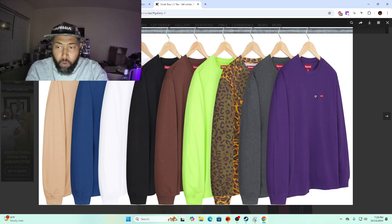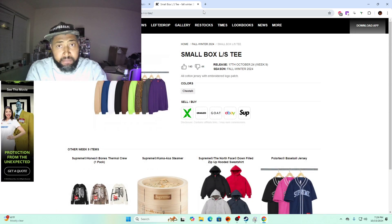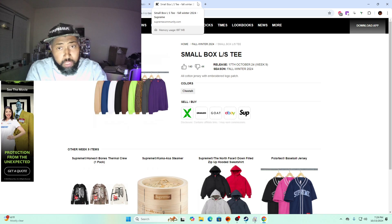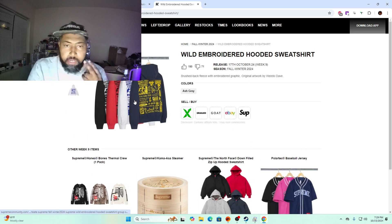Small box long sleeve t-shirt with embroidered patches — the khaki, black, gray, and maybe the purple. I'd have to go back and check stock to see if these even have a market because they're gonna be like $68. Could they hit $100, $120? It's possible, I just have to do more research on that one.